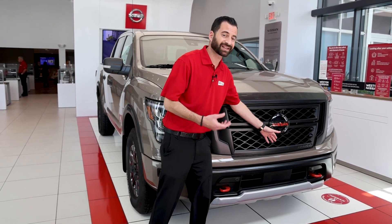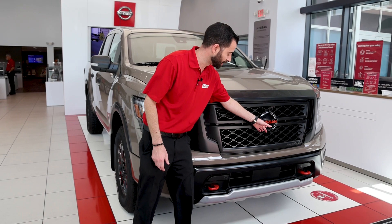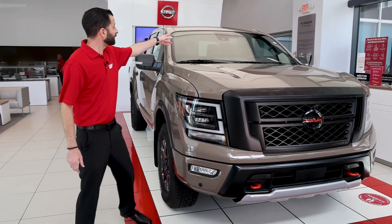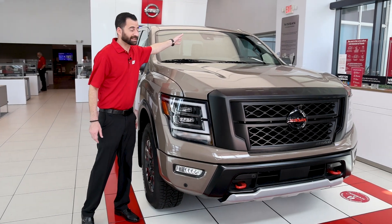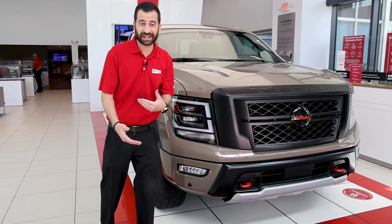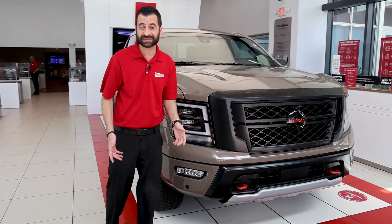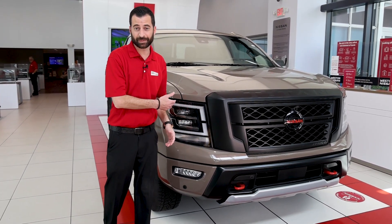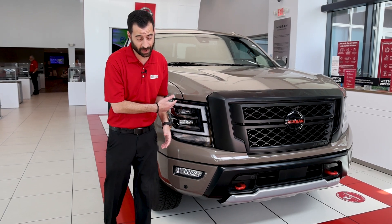You do have a lot of technology like the 360 camera. You have a camera built in here. You have cameras under the mirrors. You even have a camera up on top of the windshield to protect you from potentially hitting somebody walking by — on a bicycle, pedestrians. It's got forward emergency braking and rear emergency braking as well.